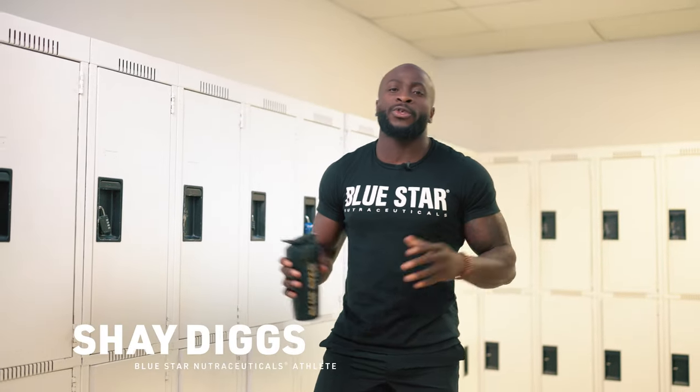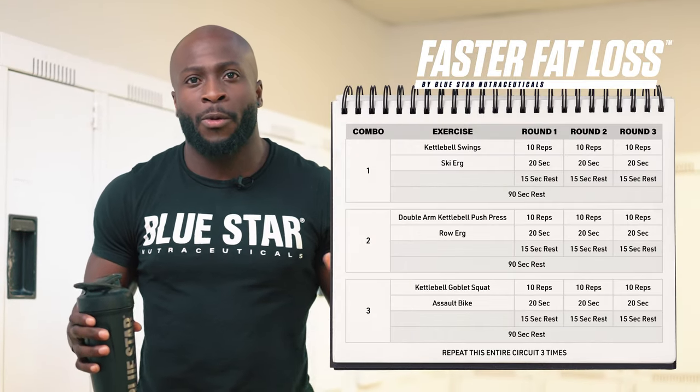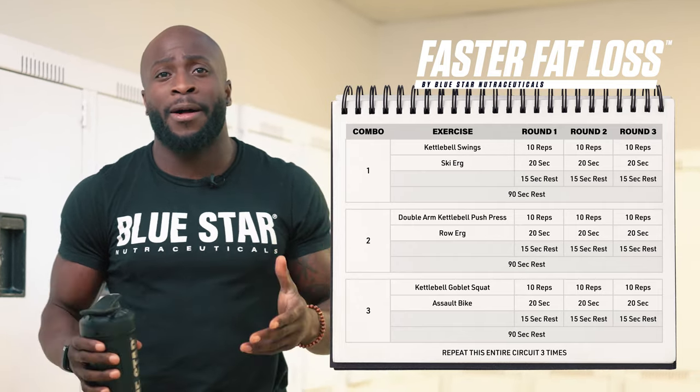What's going on guys? Shea Diggs here with Blue Star Nutraceuticals, back with another faster fat loss workout. Today's workout is going to be a metabolic style workout which couples your resistance training with your cardio and a brief break. Your tool for today is going to be a kettlebell. Make sure that you get the right kettlebell size, whether it's going to be the same weight for all the workouts, different varying ones, whatever you need to make that workout the best one.